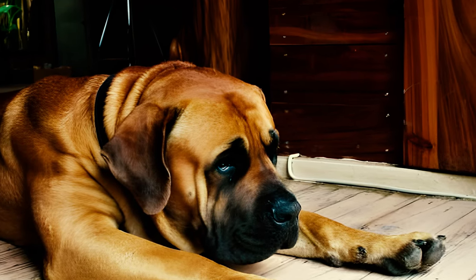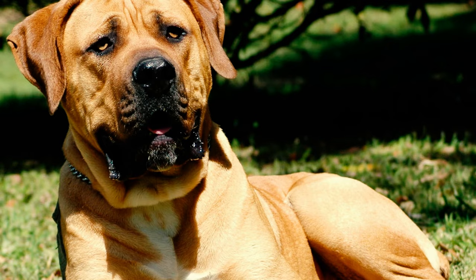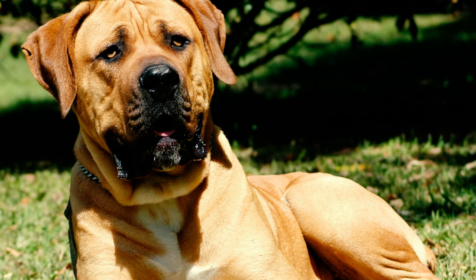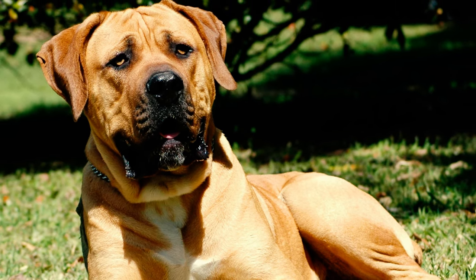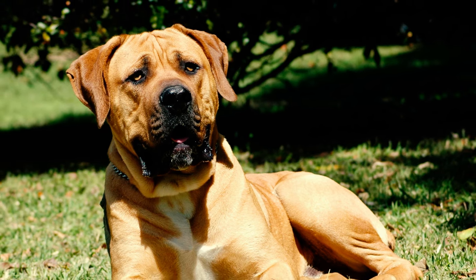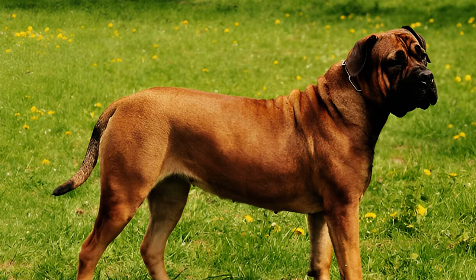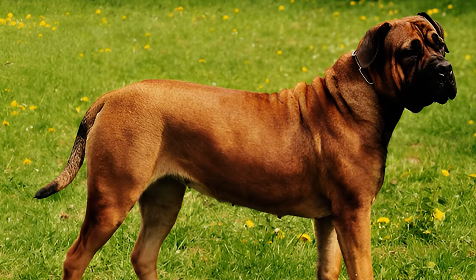Fact two: sporting an impressive and distinctive head that's blocky, broad, square, and proportionate to their large bodies, Boerboels exhibit a remarkable look when showing interest. Moderate wrinkling is visible on their forehead. Their head also features medium-sized, widely spaced eyes and V-shaped hanging ears, imparting a look of intelligence and alertness to the breed.